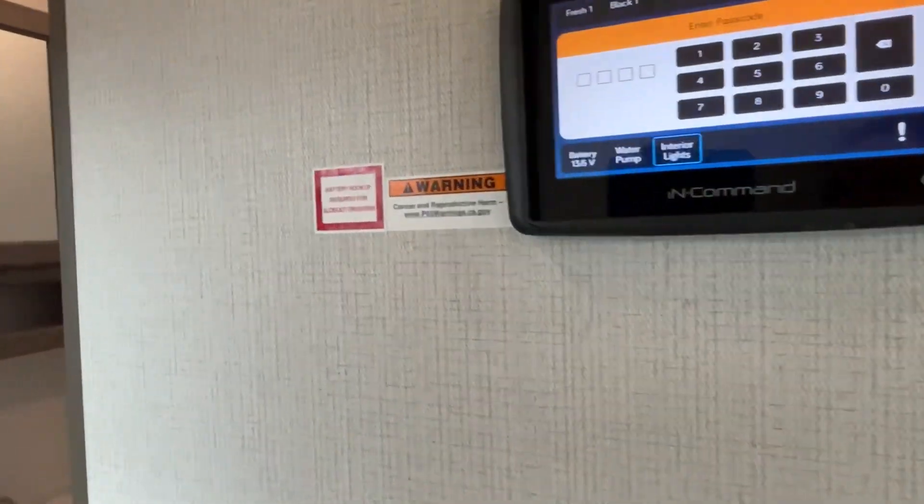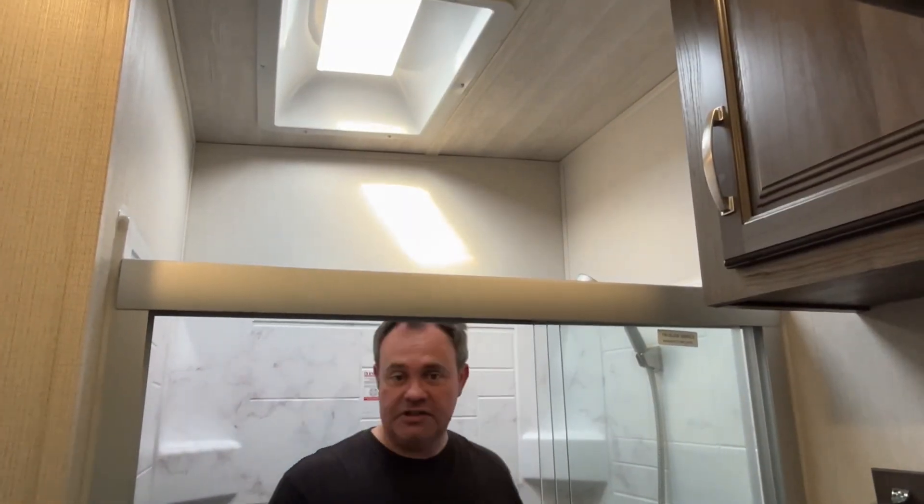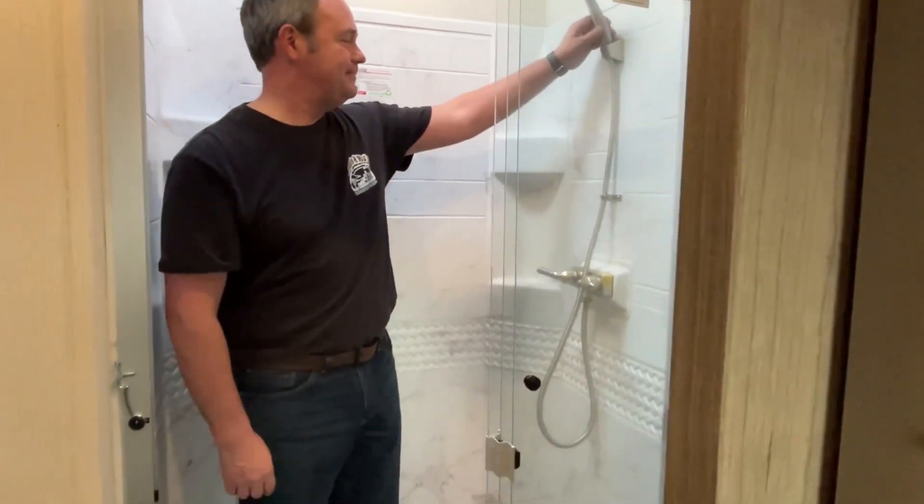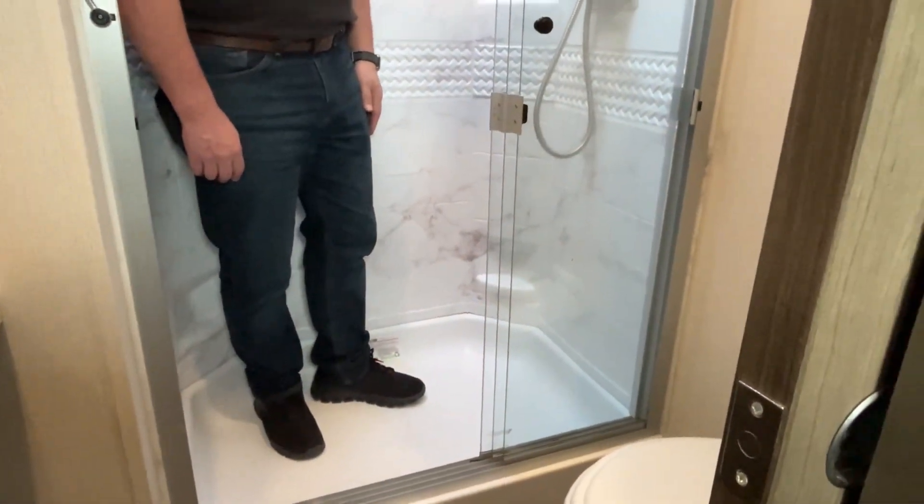The shower is big enough — they gave you a skylight just in case you're eight feet tall. It's not a very big step up so it's easy to get in.